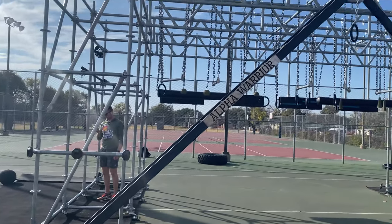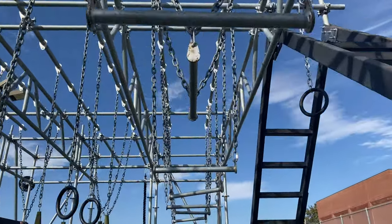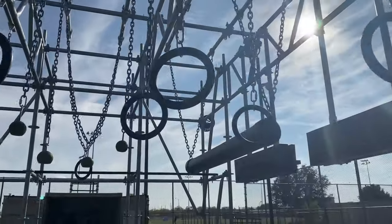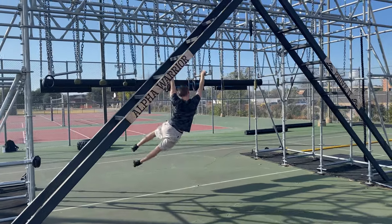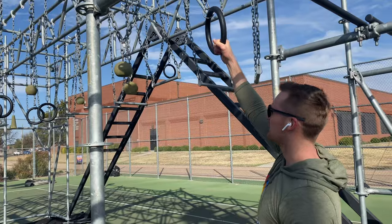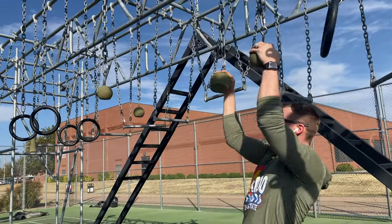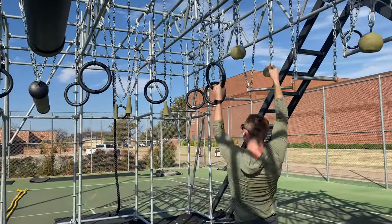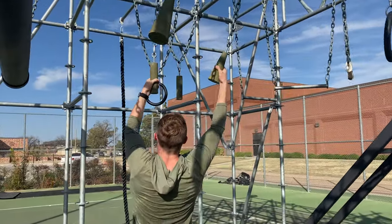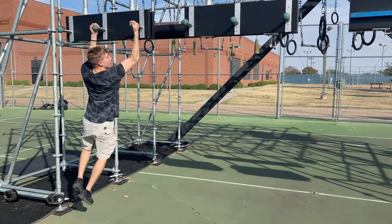And then we have this ninja warrior setup type thing called the Alpha Warrior. It's pretty much just a bunch of obstacles to see if you can complete them. Here's a preview of all the different obstacles it has. That's my friend Larry attempting to complete one of them. And then right here is me doing the first obstacle — that one was actually pretty easy. This middle one here is way harder than the one you just saw me do. This is Larry completing it.